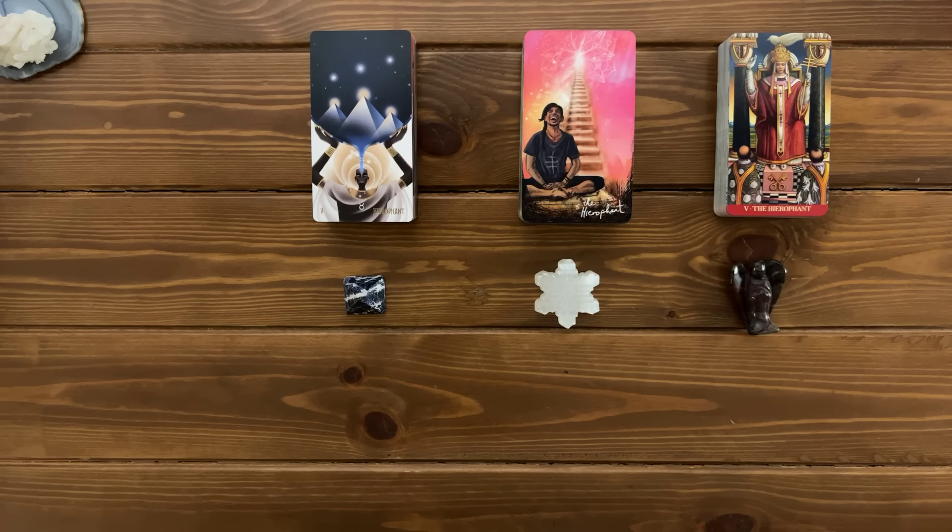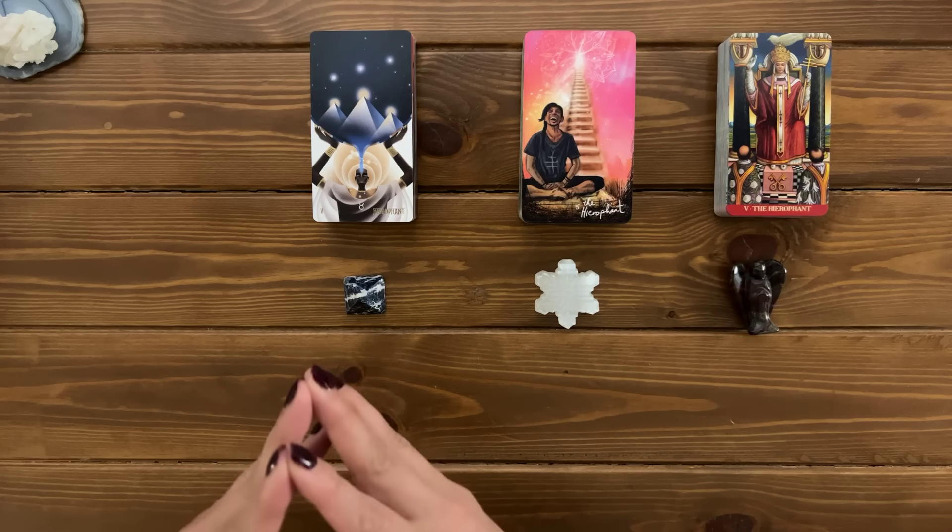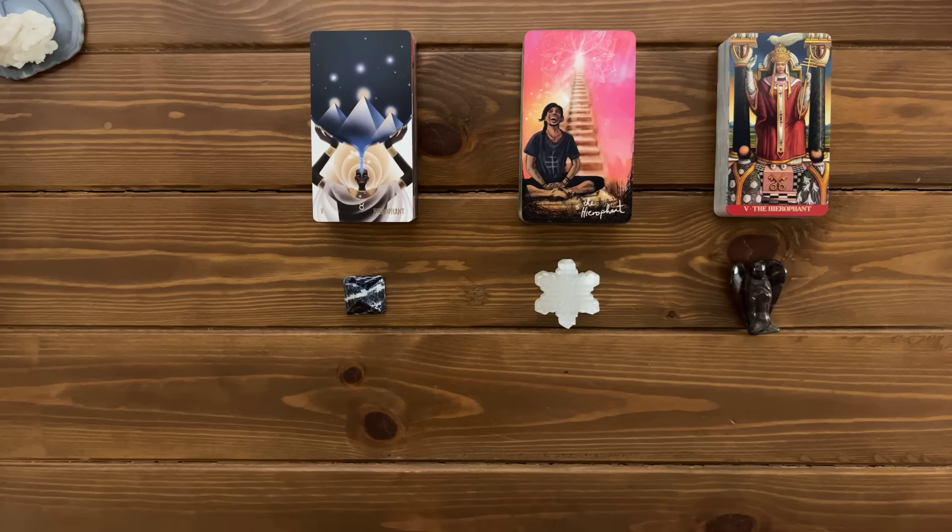As I always say, I highly encourage you to check out more than one pile or maybe even all of the piles in case you feel drawn to different piles and not just one. If you're drawn to just one pile, I highly recommend you stick to that unless you were given any other sign to check another pile. And once you're ready, you'll find the timestamps down in the description box.